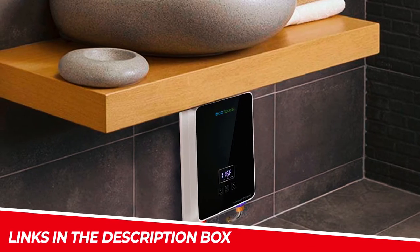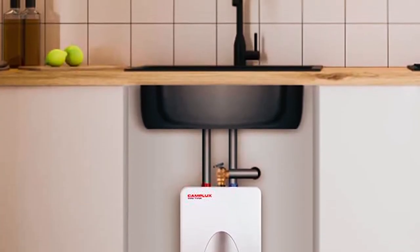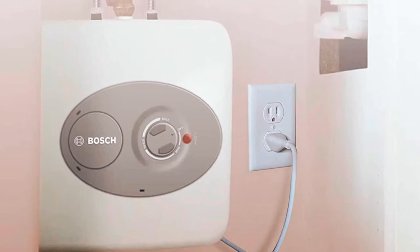Don't forget to check the links in the description box for more information on each product. So let's dive in and discover the best under-sink water heaters for your needs.